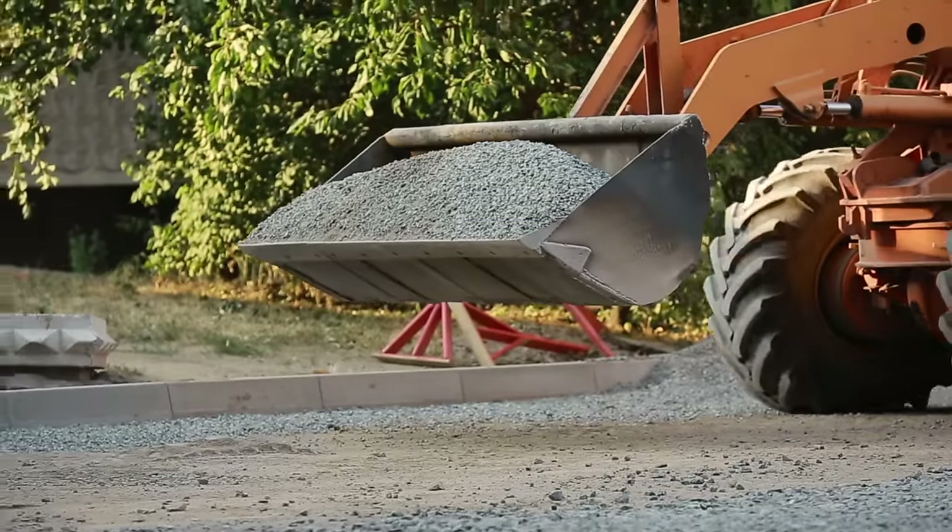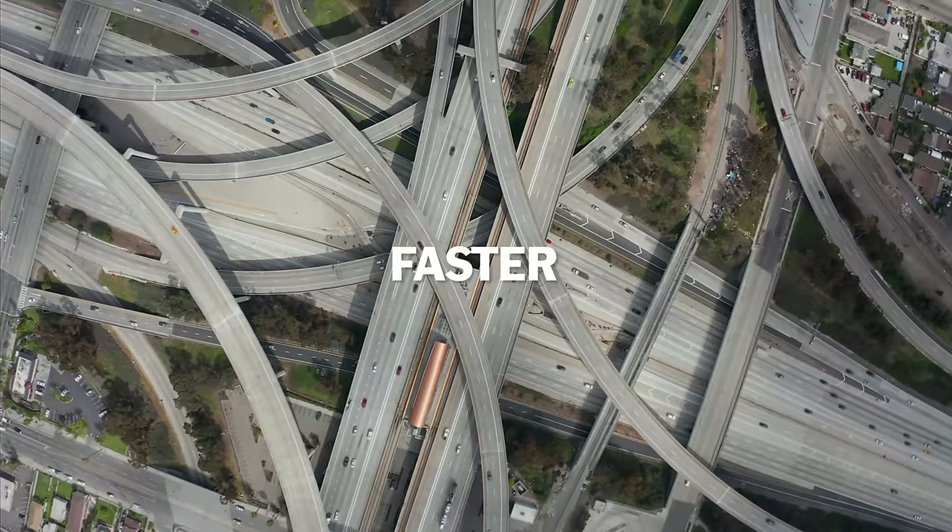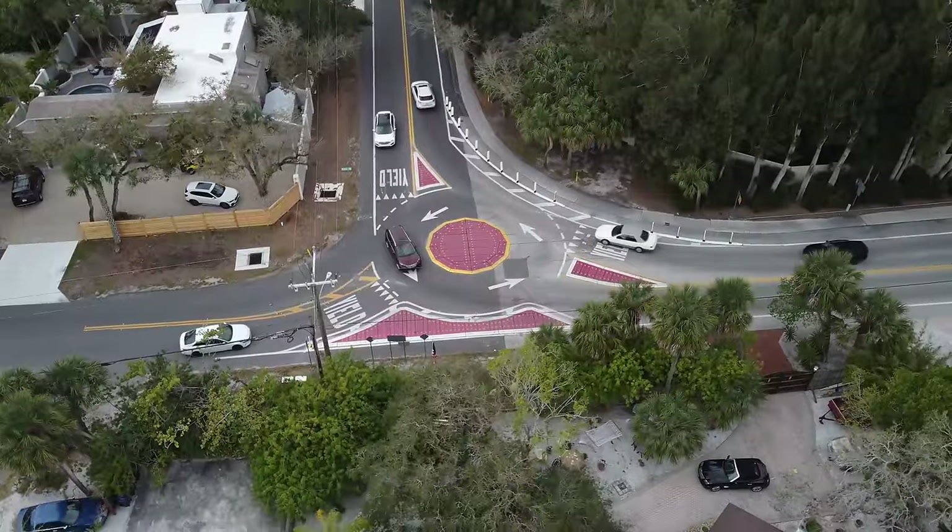When you think of road construction, you probably think of concrete, massive bridges, and year-long delays, all to make wider, faster roads. But this project took a completely different approach.